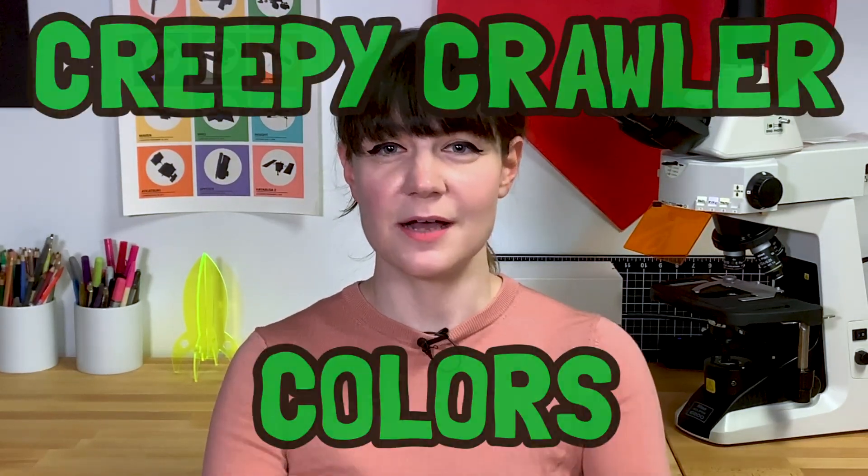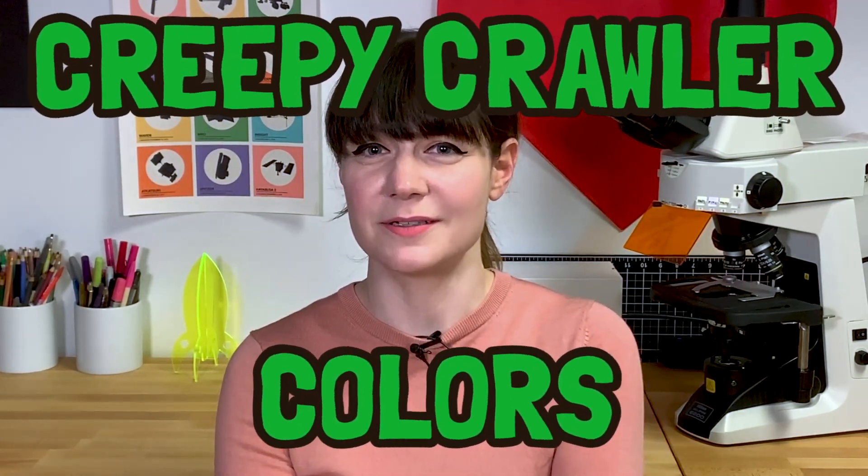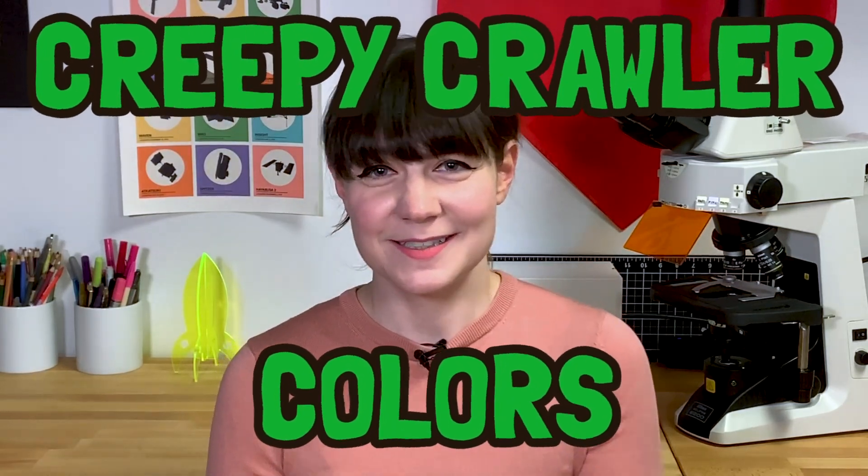Hey, space friends! This week I'm talking about colors made from creepy crawlers! Weird stuff, as you can always expect from me.